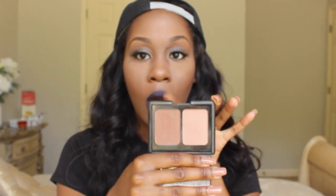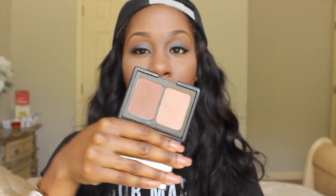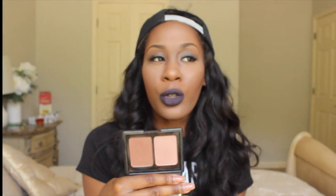My next favorite is this Elf Contouring Blush and Bronzer Kit, in the color Turks and Caicos. I use this every time I wear makeup — this is what I contour with, and I only use this dark color here. It is so pretty, it's very shimmery. People say you're not supposed to contour with a shimmery powder, but I've never been one to follow anybody's rules, so that doesn't work for me at all.